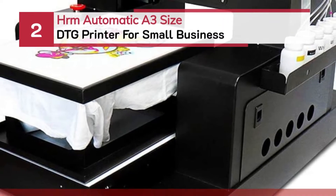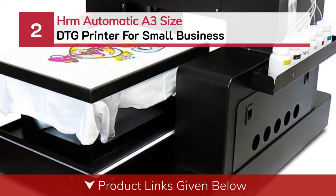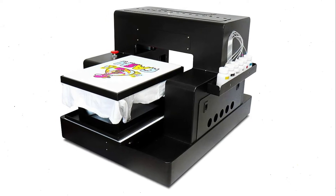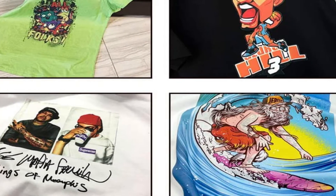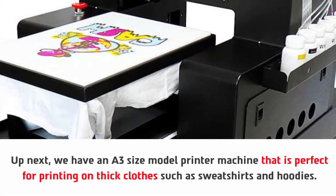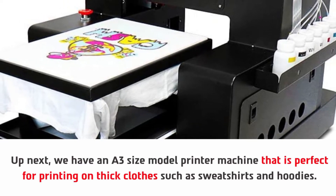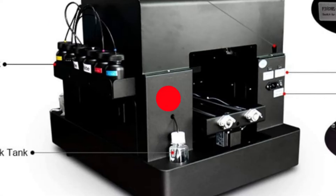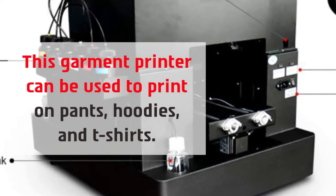Number two: HRM Automatic A3 size DTG printer for small business. Up next we have an A3 size model printer machine that is perfect for printing on thick clothes such as sweatshirts and hoodies. This garment printer can be used to print on pants, hoodies, and t-shirts.